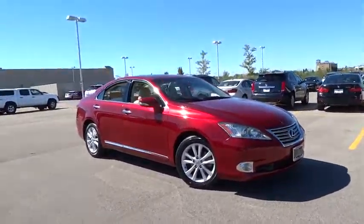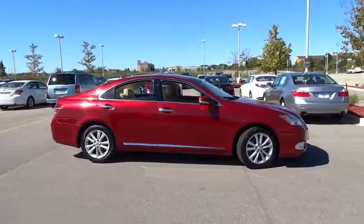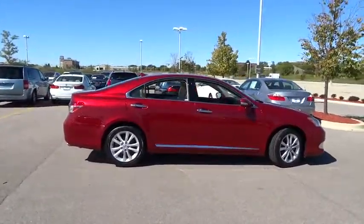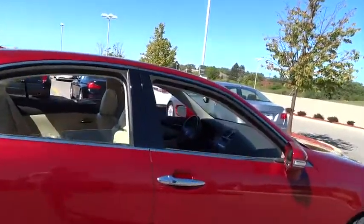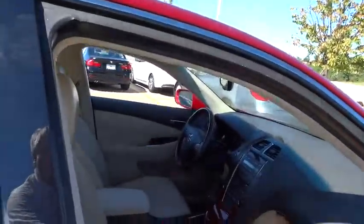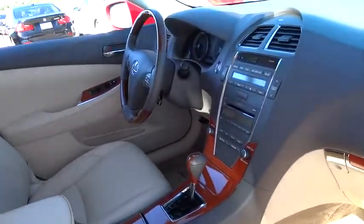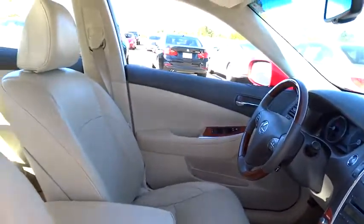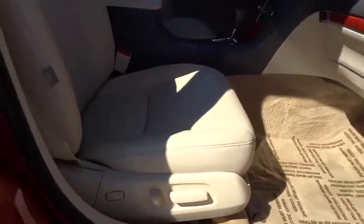The 2010 Lexus ES350. The Lexus ES350 is a sophisticated combination of distinctive styling, luxury, and smooth performance. A 3.5-liter V6 engine propels the ES from 0 to 60 miles per hour in 6.8 seconds, and the countless standard interior features transport you to a new level of luxury and convenience.